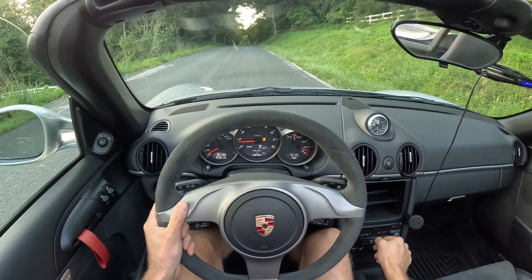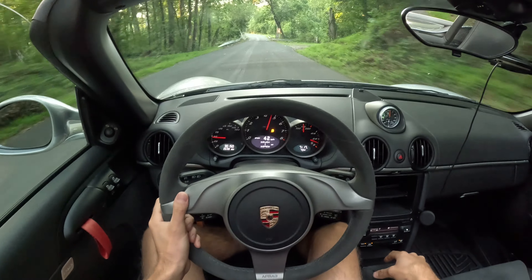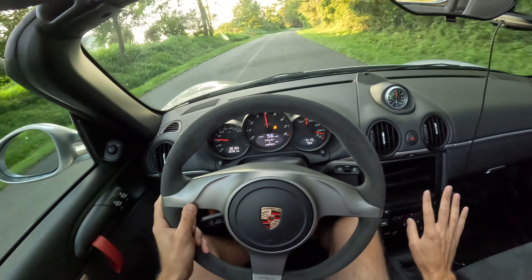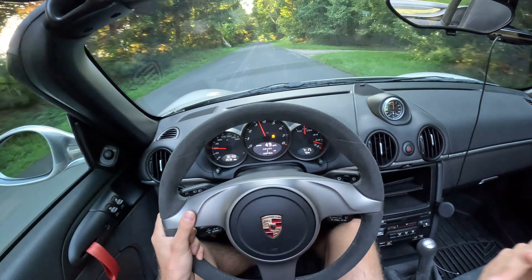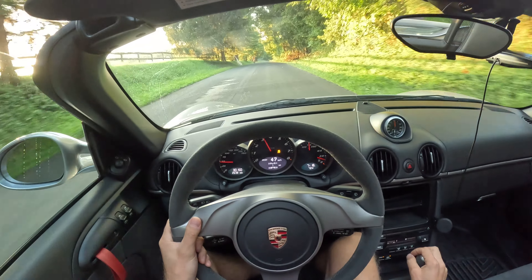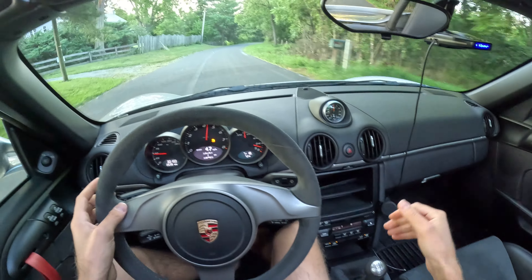I wanted to document what it was like to drive this car on the back roads here. For those of you who say they want a PDK in this car, I'm sorry, but you're just wrong. This car is not fast enough to want a PDK. Over the summer and spring, I've been able to drive my friend's GT4 RS — that's a fast car. On those roads, you kind of want a PDK. With this thing though, the top's down and you just want to do all this shifting yourself.